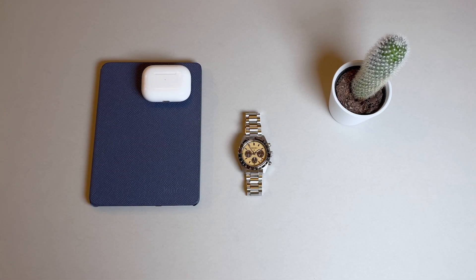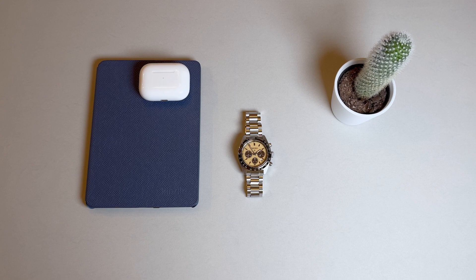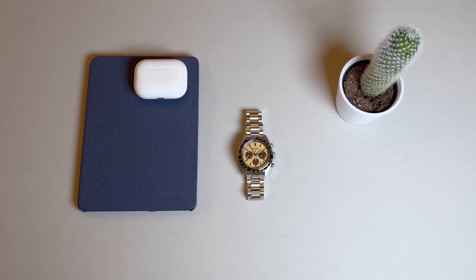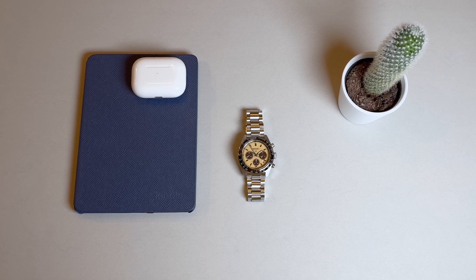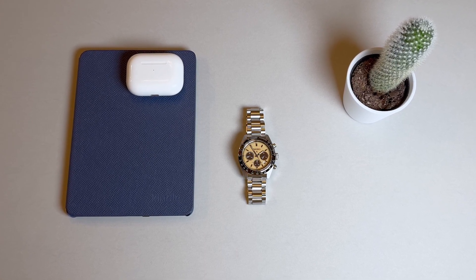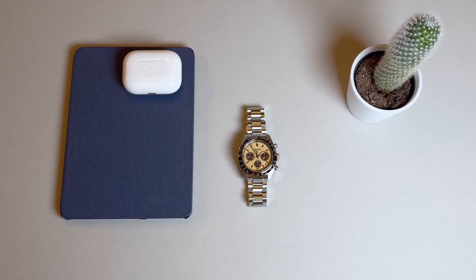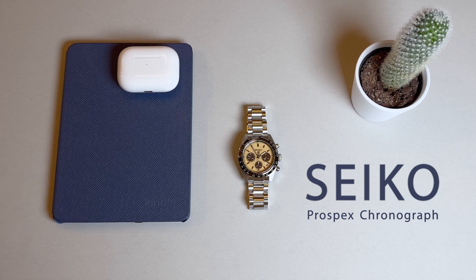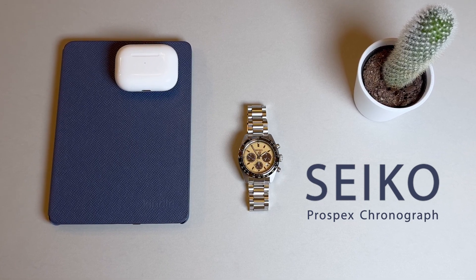I definitely don't mind me some quality quartz. Quartz movements are extremely accurate and you can get a lot of value for the money. Often when I look at my watch box, the only pieces still on time are the quartz models, and it's refreshing to not have to set the time prior to wearing. Seiko is a brand that continues to focus on their quartz collection. Today we're going to take a look at the Seiko Prospex Speed Timer Solo Chronograph reference SSC817P1.